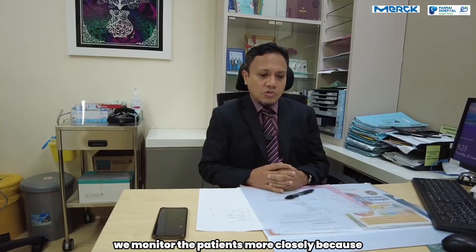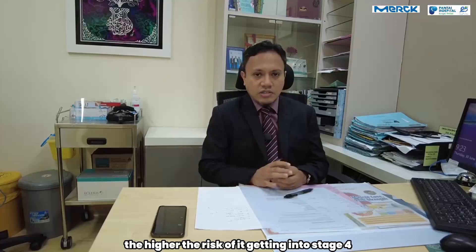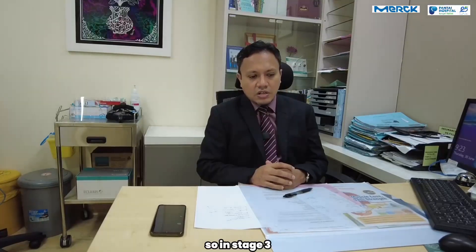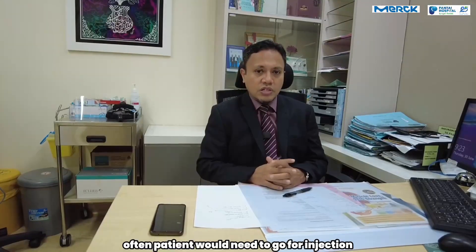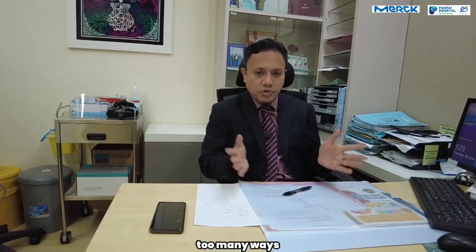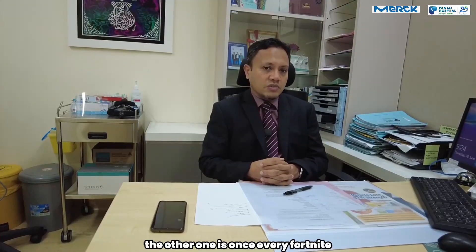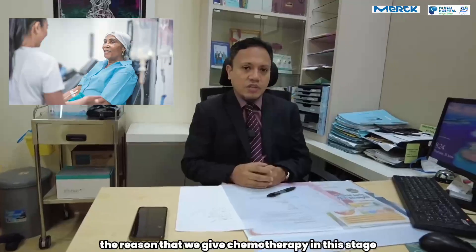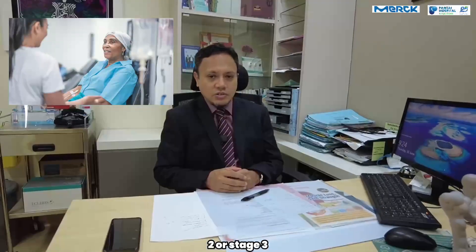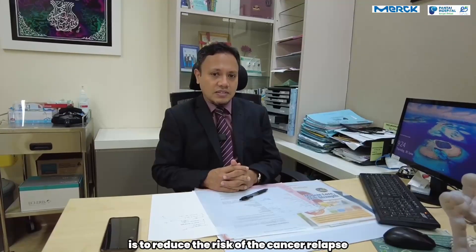In stage 3 colon cancer, we take things more closely and monitor patients more closely because the higher the stage, the higher the risk of it getting into stage 4. So in stage 3, often patients would need to go for injection chemotherapy. There are two main ways of giving it: one is once every 3 weeks for 8 cycles, and the other one is once every fortnight for 12 cycles. The reason we give chemotherapy in stage 2 or stage 3 is to reduce the risk of cancer relapse.